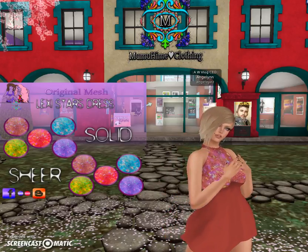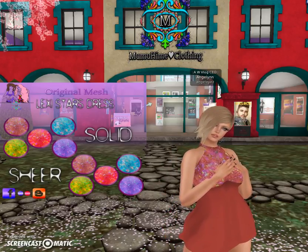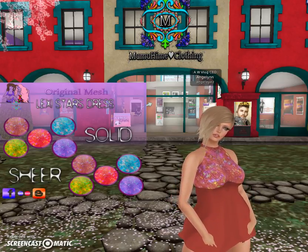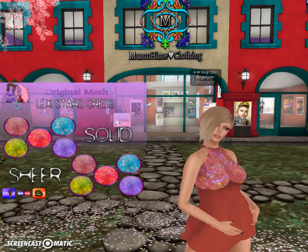This dress that I'm wearing right now is called the Lexi Stars dress. She did make this dress for the Lexi project and I did vlog about that earlier so you guys need to check it out. It's a really great cause.